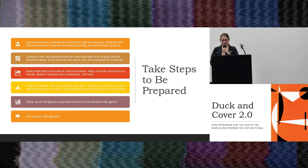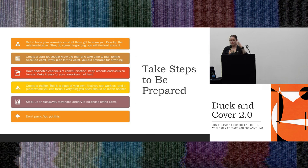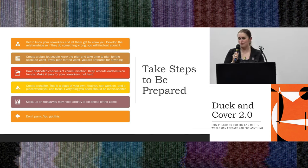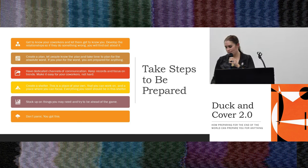So basically, to summarize: get to know your coworkers; create plans and let people know as much of the plans as you can; have dedicated channels of communication; create a shelter — a place where you can go, relax, think, gather yourself; stock up on the things you may need to try to be ahead of the game; and don't panic. You got this.